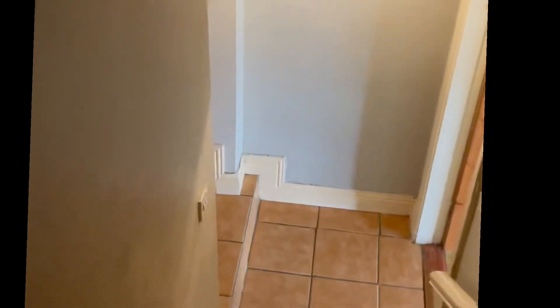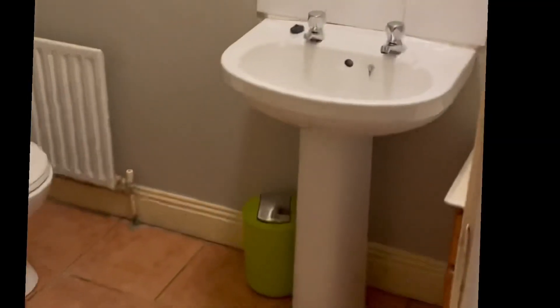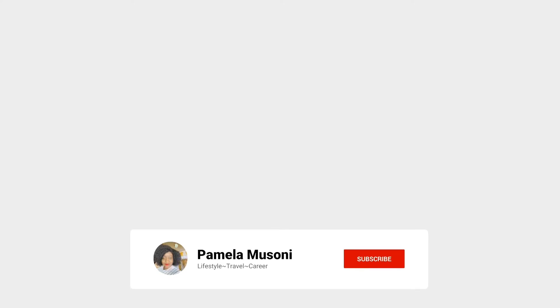We're going back downstairs. I forgot to show you something — toilet downstairs. This is my new place and I love it!